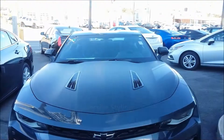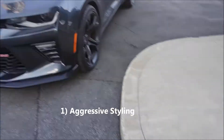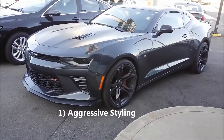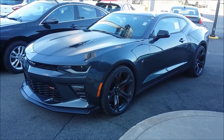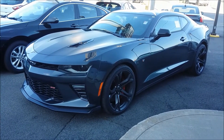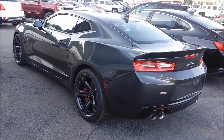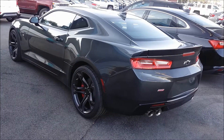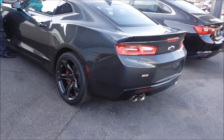First is the aggressive styling and bodywork. It's very mean looking, especially from the front. The massive 20-inch wheels also give it a mean look. The rear spoiler also looks very good — a lot better in my opinion than the regular Camaro SS.